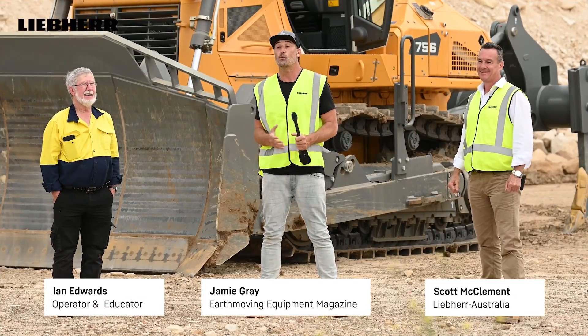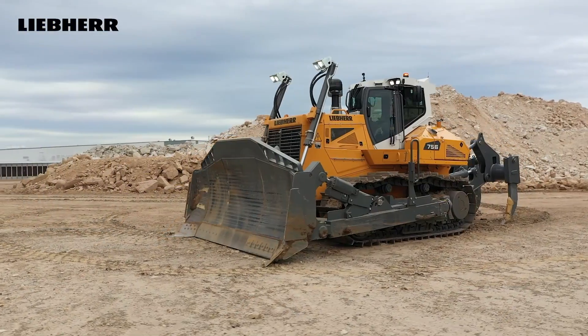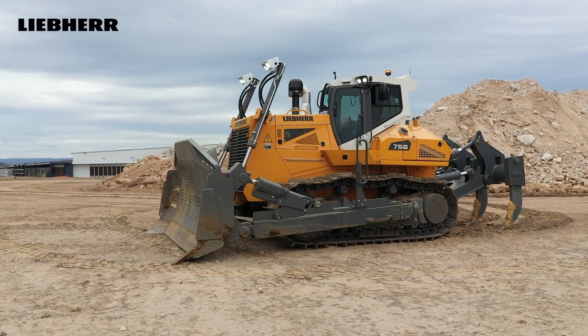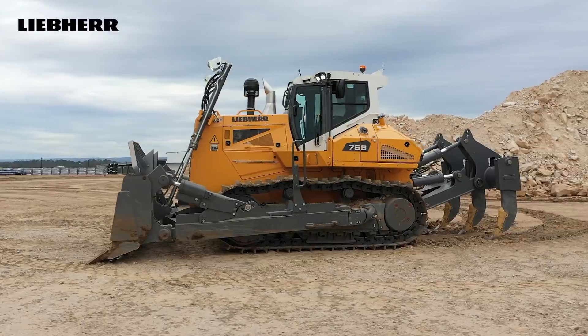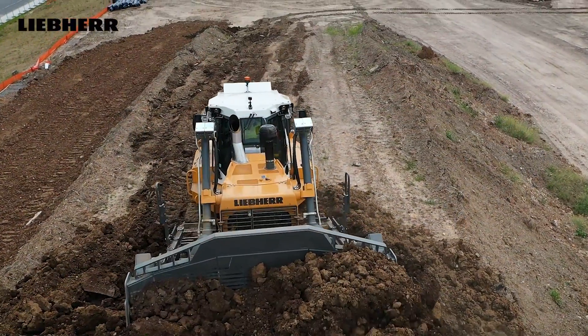Hey guys and girls, my name is Jamie and welcome to another Earth Moving Equipment Magazine case study. Catching up with Scott - how are you going, bud? Good to see you, mate. And we've also got Ian, our operator. How are you? Fantastic.